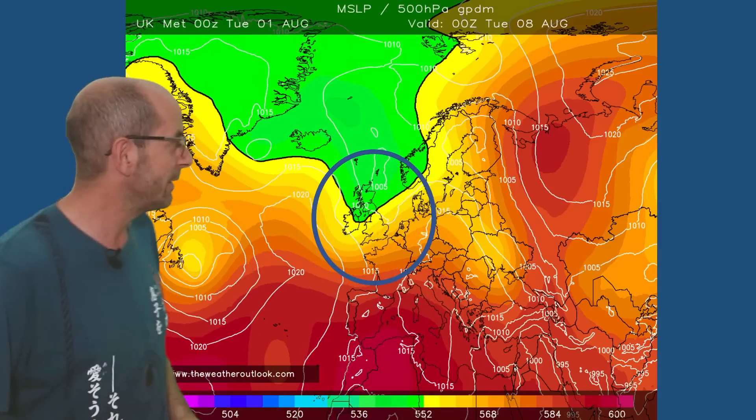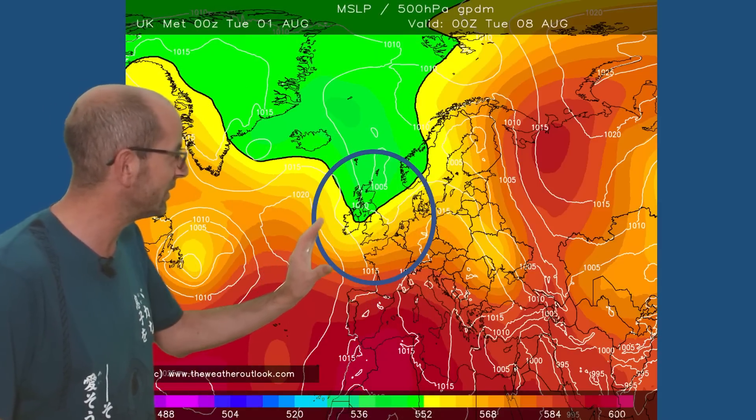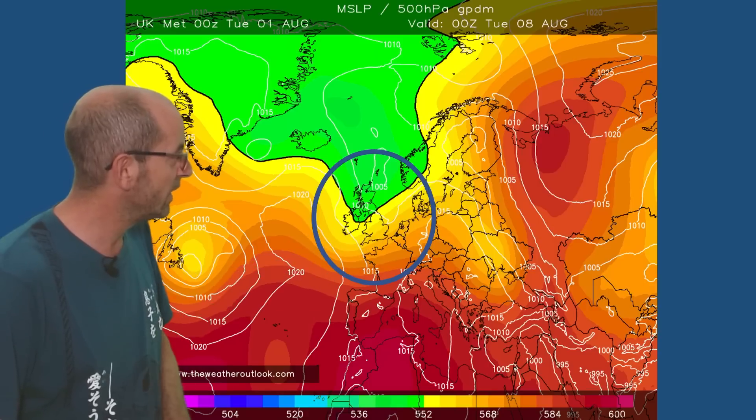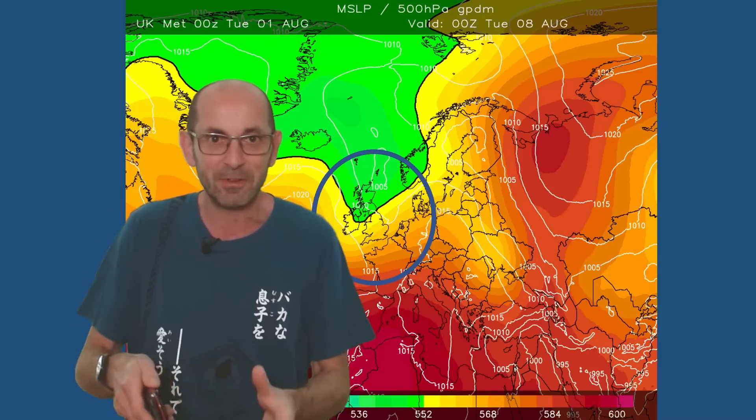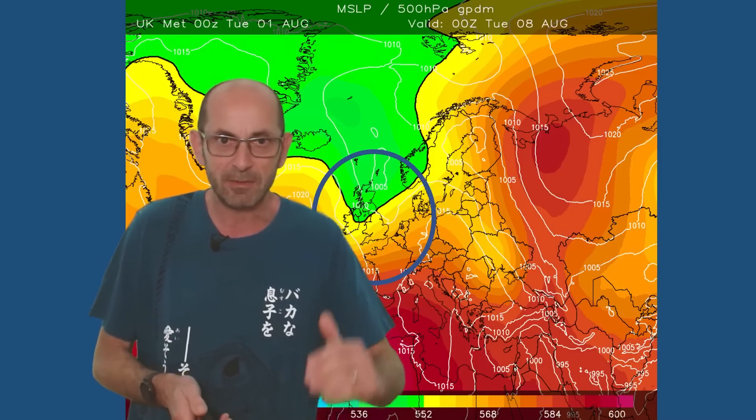The UK Met Office global model has high pressure just possibly starting to edge in, but it's still a showery, changeable picture. Taking them all together, the Canadian and GFS — the North American models — are perhaps a little more optimistic about high pressure beginning to influence the UK. The European models — ECM, UK Met Office, and DWD — perhaps keep things cooler and more showery. But the general trend is for things to start quietening down a little towards the end of the first week, with uncertainty about how much.